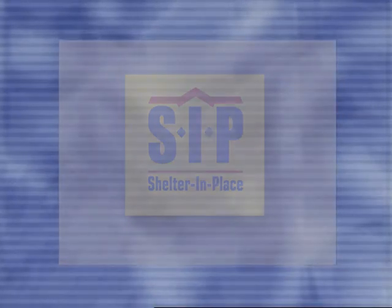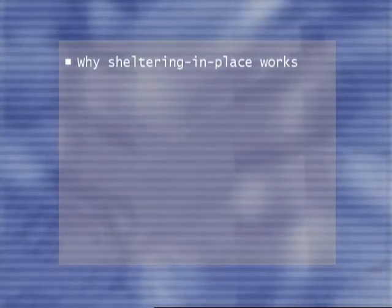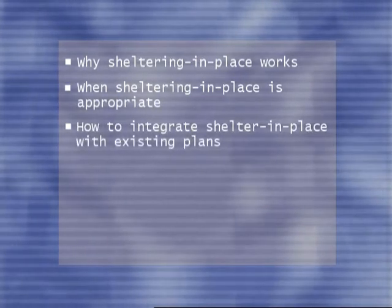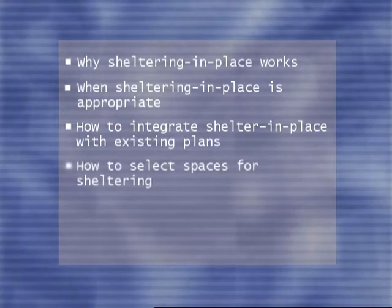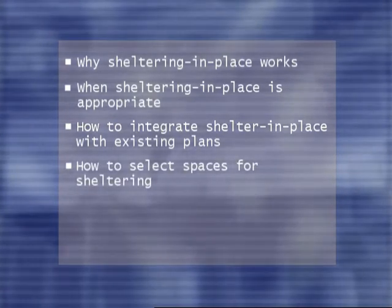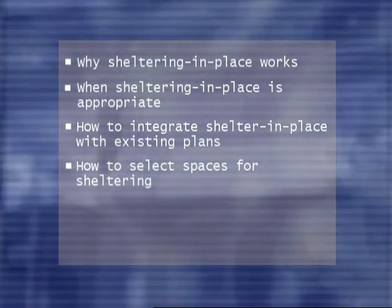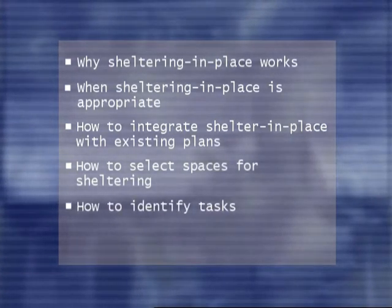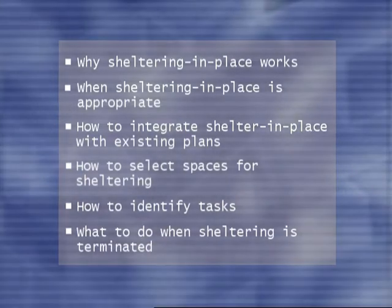To help you understand shelter-in-place as a protective action, we will describe why sheltering-in-place works, when sheltering is appropriate, how to integrate shelter-in-place with existing emergency or contingency plans, how to select and prepare appropriate shelter spaces in your building, how to identify the tasks associated with the shelter-in-place process, and what to do when sheltering is terminated.